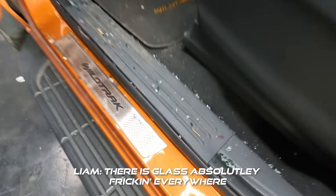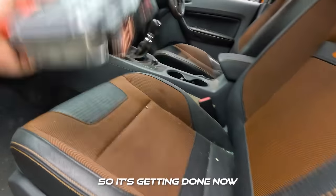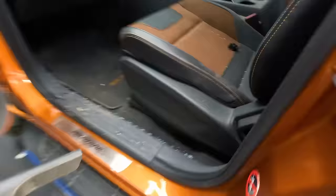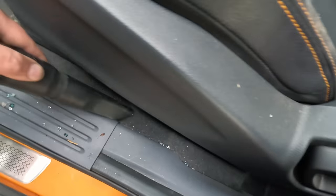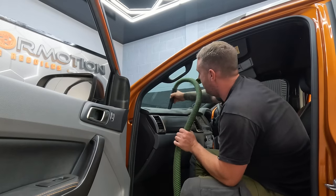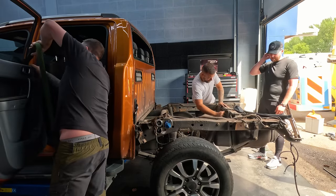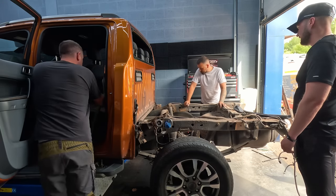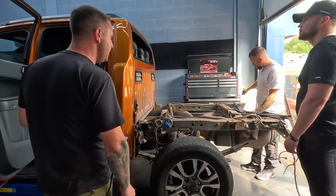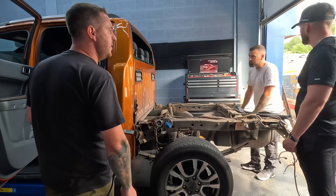Glass is absolutely everywhere. Now that the bed's off we've noticed there's glass all over the chassis. If you've ever had a smashed window you'll know the bits get everywhere and it takes multiple hoovers to get rid of it all. Now that the bed's off we've got a much clearer view of the damage. The good news is we've got away with the axle so we don't have to replace that. It turns out it's just the spring locators that have gone, so we're going to order two new springs and two new shocks as one of them's dented too.